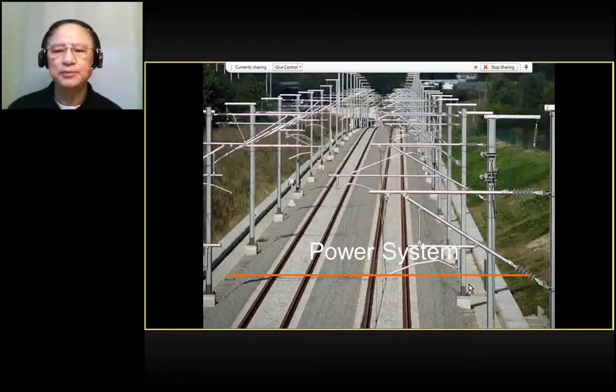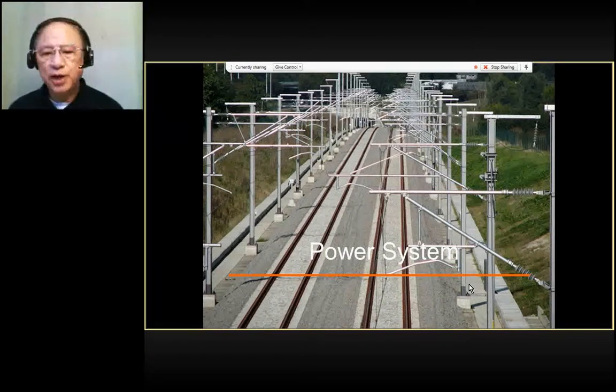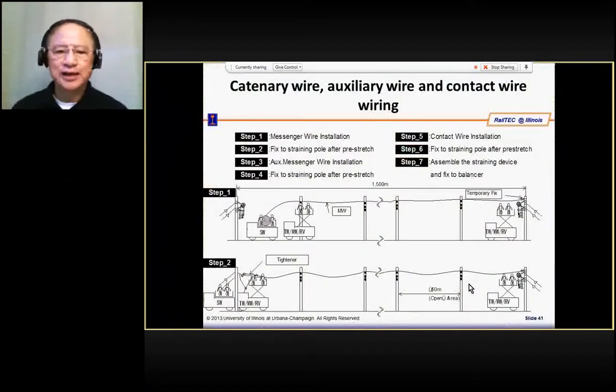After you have the rail, you can start installing your power system using the track. You start using the train to put the catenary wire. After putting the catenary wire, you can put your contact wire and so on and so forth.